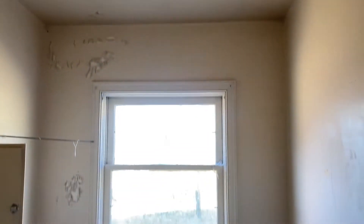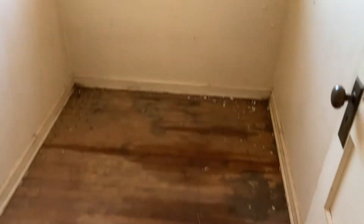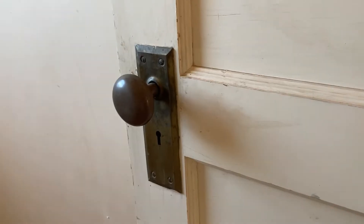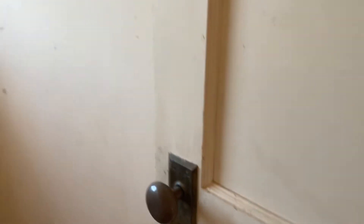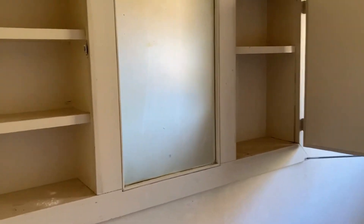And here would have been what I'm assuming was their updated bathroom. I don't think they would have had a toilet, obviously with the outhouse. Look at this door handle — I love those with the old-fashioned key. Just a mirror in there.